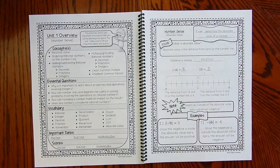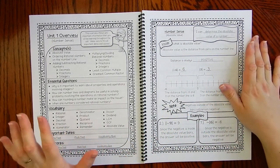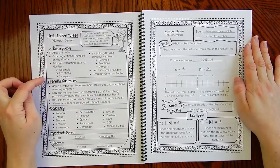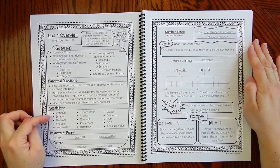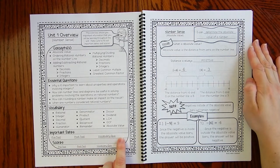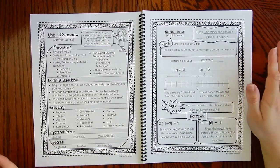Here is the unit one overview. The overview notifies students in advance of what they're going to be learning — the concepts in the unit. It also tells them some essential questions, vocabulary, what you need to know, important dates, pre-tests, post-tests, and vocabulary quiz. If you buy this bundle, I include pre-tests, post-tests, and vocabulary quizzes, so it makes it super easy — it all goes together. Students can write in the date of the pre-test and post-test, which holds them accountable. Students can't say they didn't know about a test.